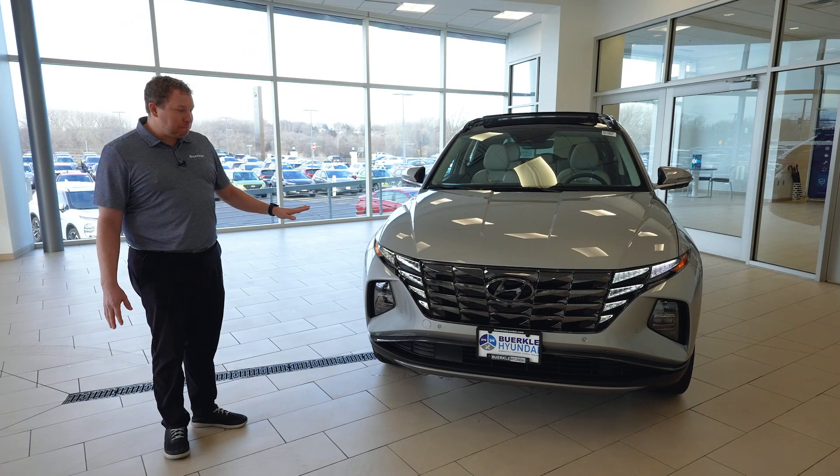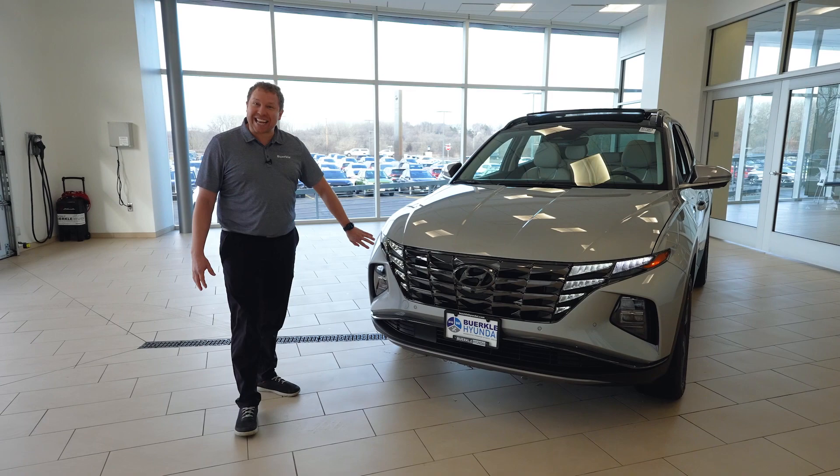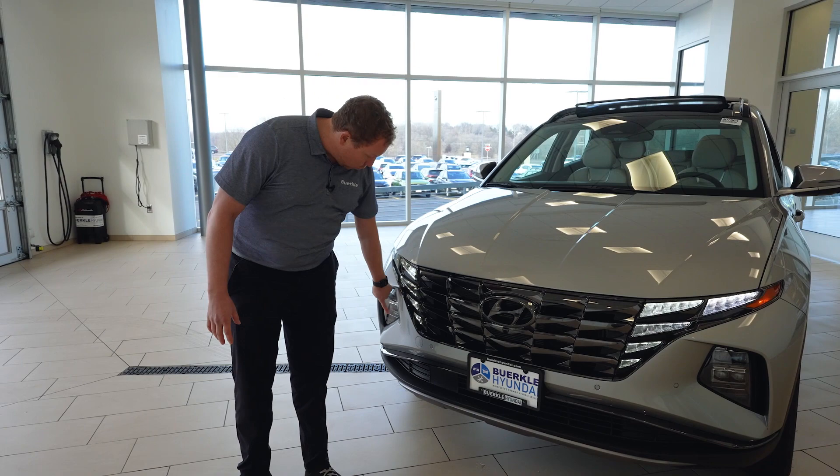Looking up here towards the front, we do have the daytime running lights and the turn signals built right in. Some of the best safety features in class — we've got a front and backup camera, as well as parking sensors around the entire vehicle.